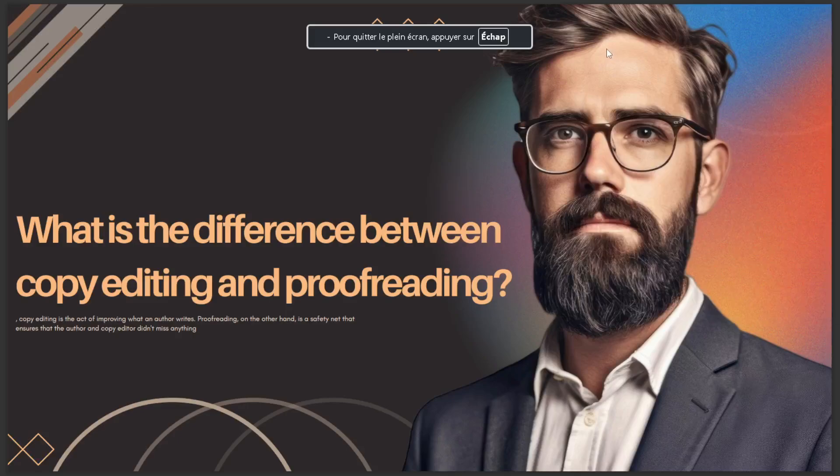Hello guys, in today's video I'll talk about what is the difference between copy editing and proofreading. Copy editing is the act of improving what an author writes. Proofreading, on the other hand, is a safety net that ensures that the author and copy editors didn't miss anything. So that's for today, I hope this is the answer you've been looking for.